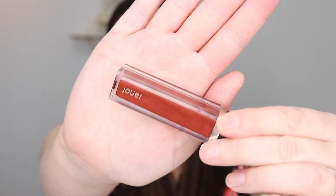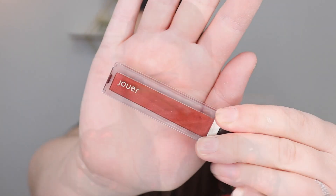The next product is from Jouer. This is a lip gloss in the shade Broadway and it retails for $17. I'm not going to swatch this because this is not a shade that I'm going to wear, so I don't want to open it if I'm going to give it away. But yes, that retails for $17.